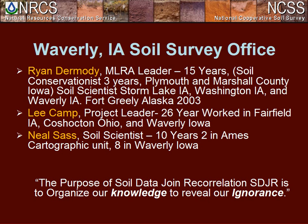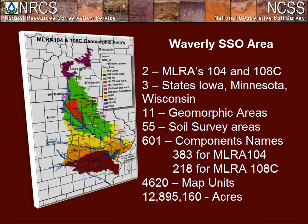Our idea when we started SDJR was: the purpose is to organize our knowledge to reveal our ignorance. Organizing our knowledge means we inventory and harmonize the data. Once we've done that, we reveal our ignorance — and once we've revealed that ignorance, we can start making the projects we need. The Waverly Soil Survey Office covers two MLRAs: 104 and 108G. We're in three states — Iowa, Minnesota, and Wisconsin — with 11 geomorphic areas, 55 soil survey areas, 501 unique component names for series, and before SDJR started we had 4,620 map units covering about 12.8 to 12.9 million acres.